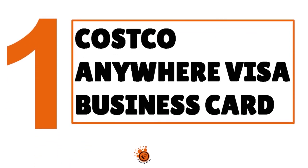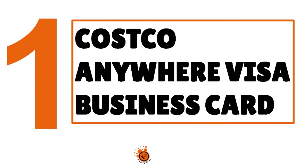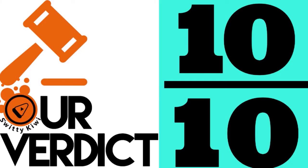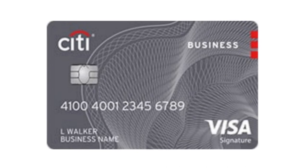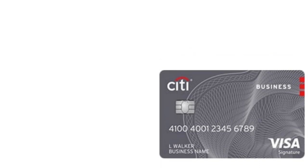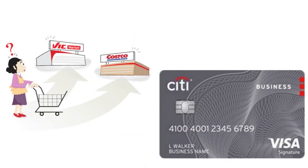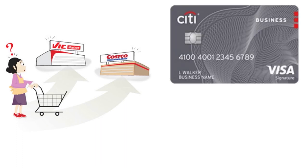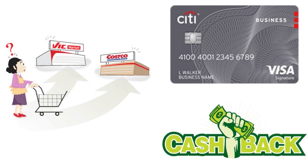Number one in our list today — drum roll — the Costco Anywhere Visa Business card. We have given this card a perfect 10 over 10. Even though the Costco Anywhere Visa card has the same score of 10 over 10 as the Walmart Business Store card, we believe the Costco Anywhere Visa Business card is slightly above the Walmart Business Store card. This is a card that offers a pretty solid array of perks if you are a frequent Costco shopper for your business or even if you just have a membership. First, you can use this credit card anywhere Visa is accepted.